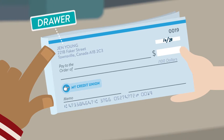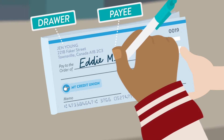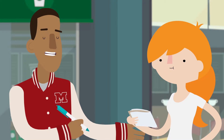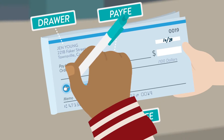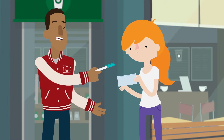Here's the drawer information — that's you. The payee, or the recipient of the money, goes here. And your credit union, because it's the financial institution where the check can be presented for payment, is the drawee. The dollar amount goes here. A memo goes here, and this is where you sign to issue the check.